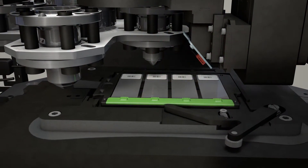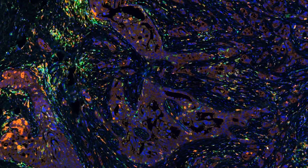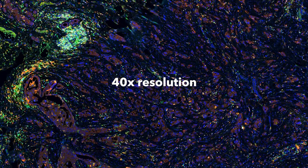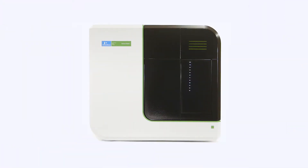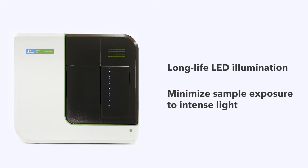Vectra Polaris delivers unparalleled versatility and speed in scanning protocols, using up to 40 times resolution for bright-field or fluorescence, providing 10 fluorescence EPIQ positions to support a broad range of approaches and applications, and using long-life LED illumination to minimize sample exposure to intense light.